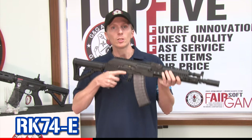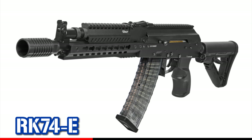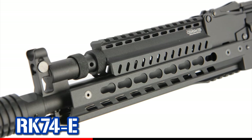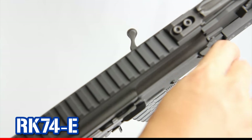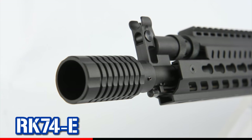G&G released the new Orcaid 74. This modern style, designed by G&G, is available in 3 different lengths. You have a key monitor, CNC metal receiver, charging handle, ambidextrous, sound amplifier, and flash hider.